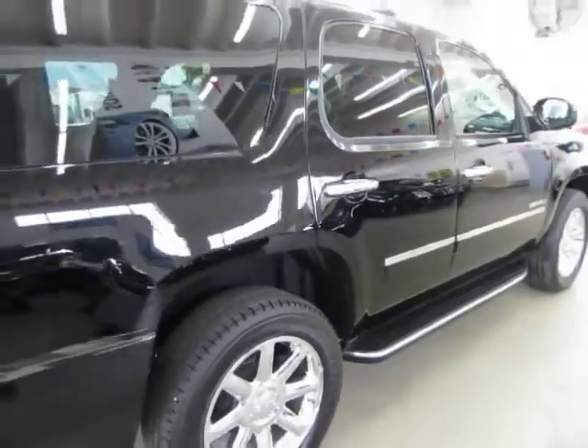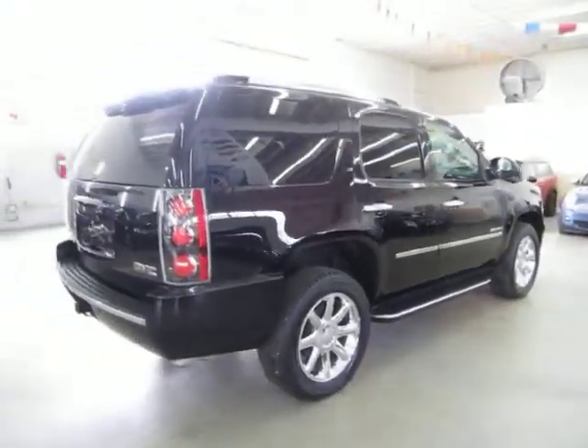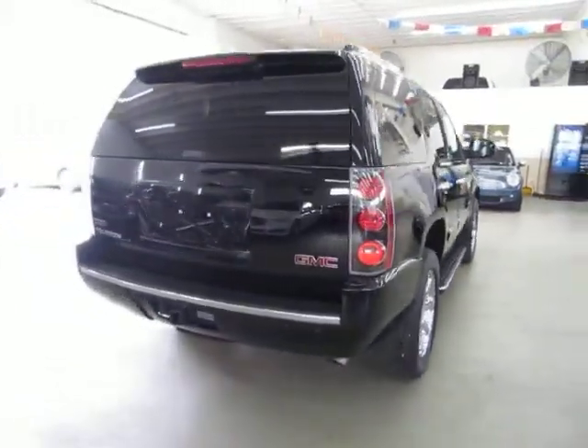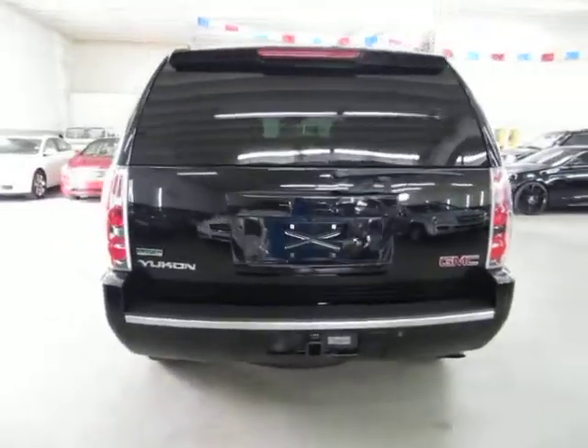We have been in the car business since 1992 and have sold over 31,000 cars. We are an accredited member of the Better Business Bureau with an A-plus rating. You can check that out for yourself at our website — right on the home page is a clickable link to the Better Business Bureau site which will take you right to our rating.